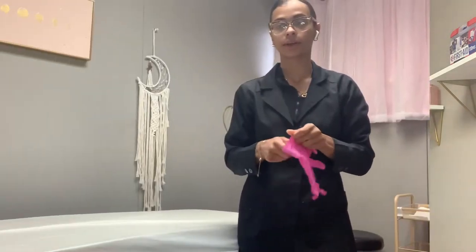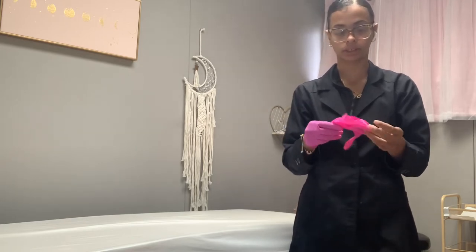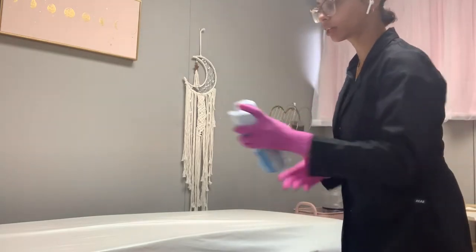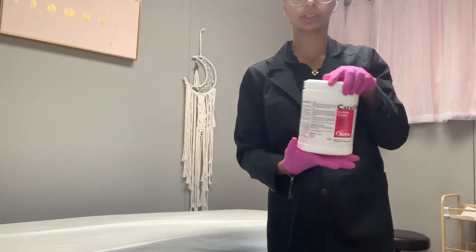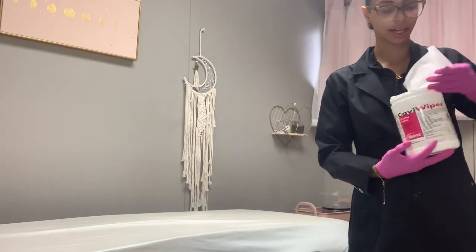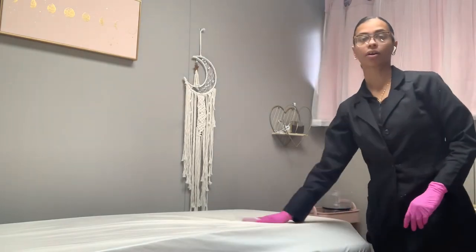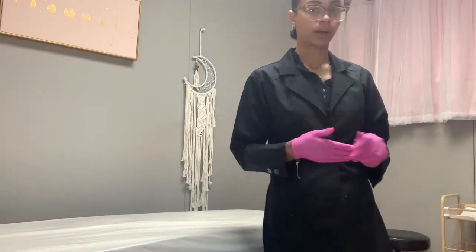I have already sanitized and washed my hands, so I'm going to put on my gloves before I apply my linen. One thing I always like to do is disinfect my protector sheet. I take my Cavi wipes and wipe every inch of my protective sheet. I have already sanitized this, but this is just the extra thing I do when I come in in the morning and start setting up for my day — I wipe it down again.